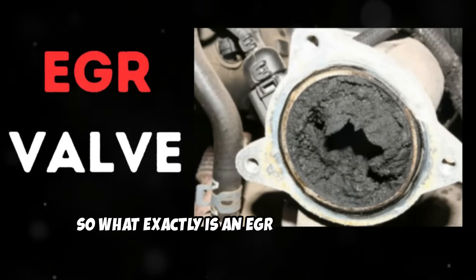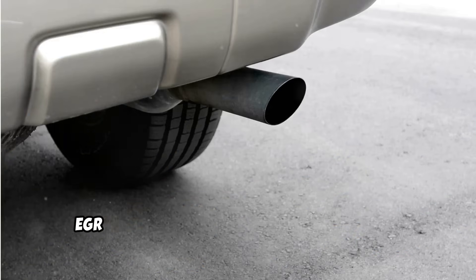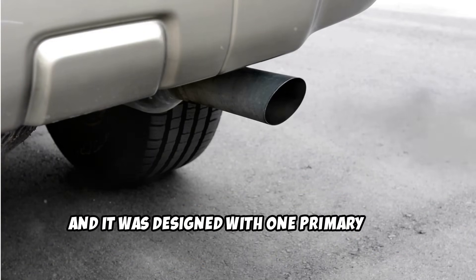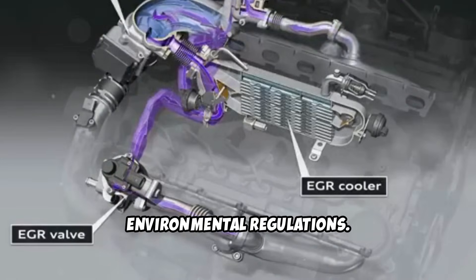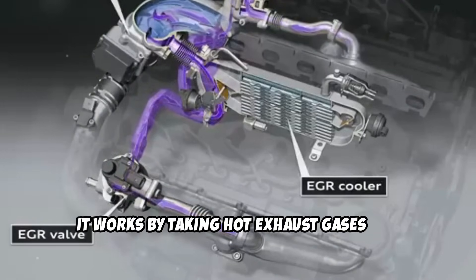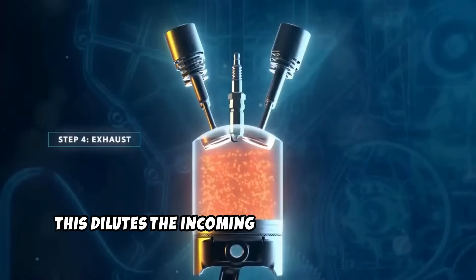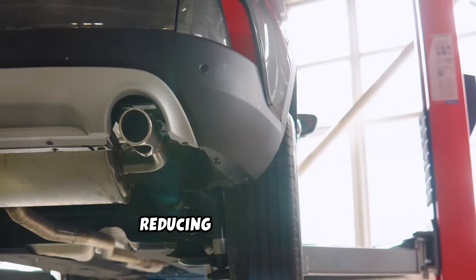So what exactly is an EGR system, and why are so many car owners frustrated with it? EGR stands for Exhaust Gas Recirculation, and it was designed with one primary goal: reduce nitrogen oxide emissions to meet environmental regulations. It works by taking hot exhaust gases and routing them back into your engine's intake system, diluting the incoming air with inert gases, lowering peak combustion temperatures and reducing NOx formation.